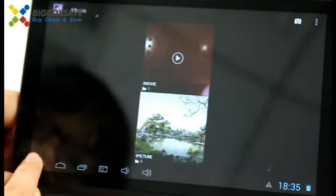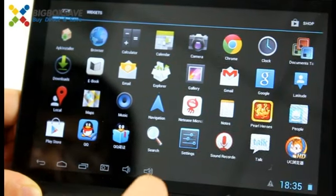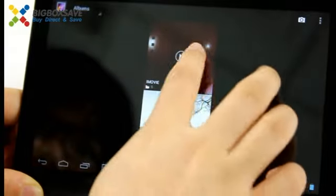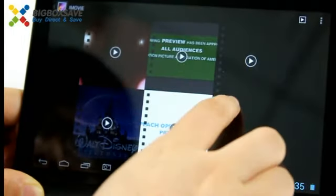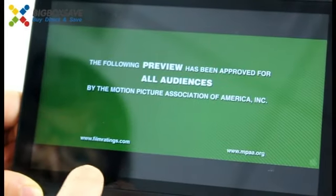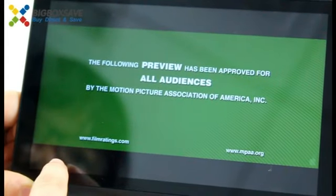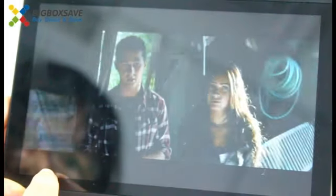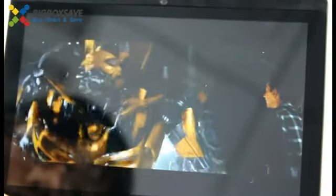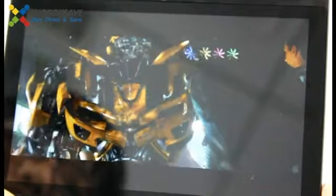At last let's see our videos. It's very clear, vivid, wonderful.